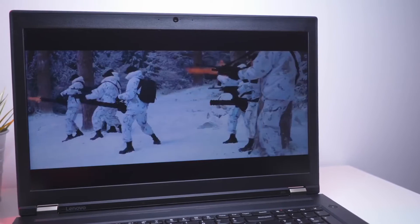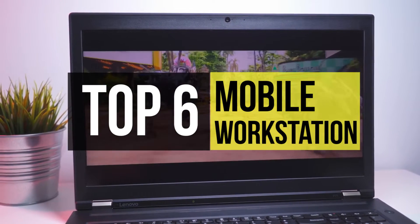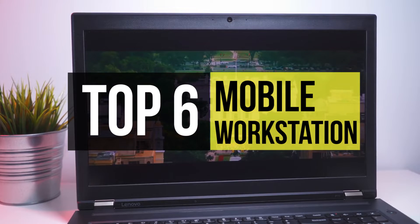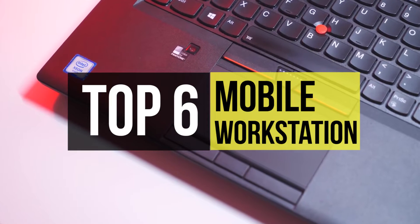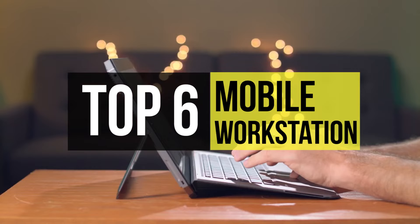A notebook computer with high-end computing features not typical of a standard notebook is a mobile workstation. Our life is moving at a breakneck pace and we often find ourselves doing all the work while we're on the move. A mobile workstation allows us to do just that — they pack in enough performance to get through all mundane tasks but are lightweight enough to carry around comfortably.